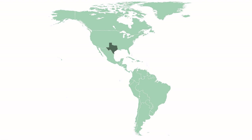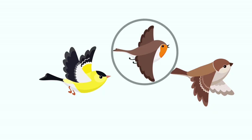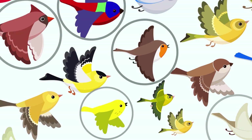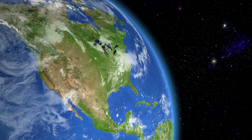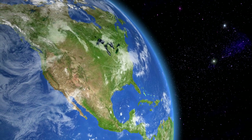Texas is located in a migration hotspot. Birds traveling from South and Central America up to North America frequently have to pass through Texas to get where they're going. In fact, it's estimated that one out of every three birds migrating in the U.S. has to come through Texas. This means that Texas habitat is important for not only our Texas birds, but also a huge portion of all North American birds.